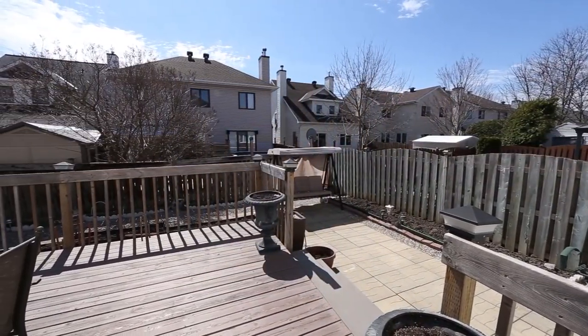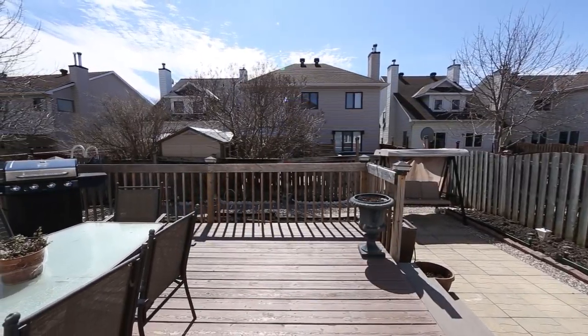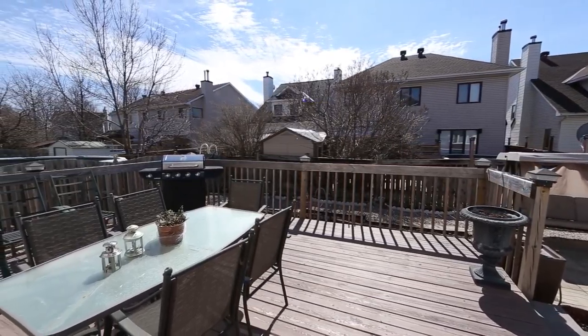An interlocked front walkway, front veranda, expansive driveway, and a new roof in 2011 make 60 Rideaucrest Drive a great choice to call home in Barhaven.